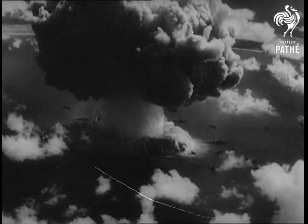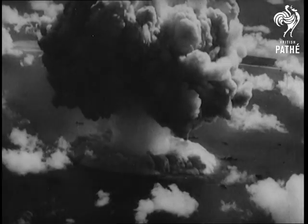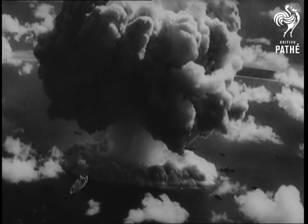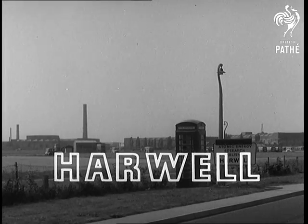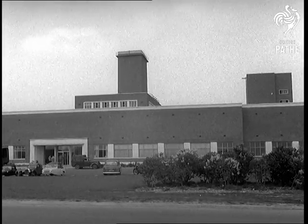Ten years ago, when this atom bomb was exploded, man had just found the key to nature's mightiest secret. In those ten years, all the world's great powers have developed nuclear science both for peace and for war, racing against time and each other, not knowing yet which way their frightening knowledge will ultimately be used.